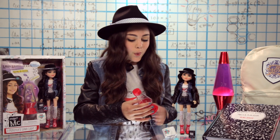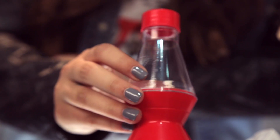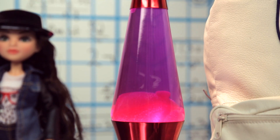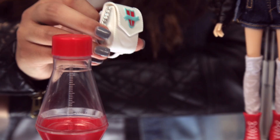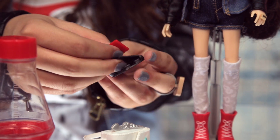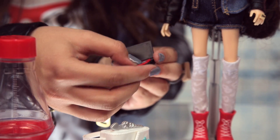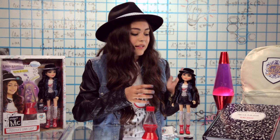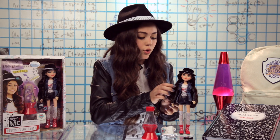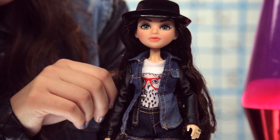I just opened everything up and it looks great. I love this lava light — it looks just like the one that's in my room in the series, that is so cool. This is my backpack; it carries all of my little secret spy gadgets and tools. I love how it even comes with an Addison — so cute. That looks just like the actual Addison in the series.